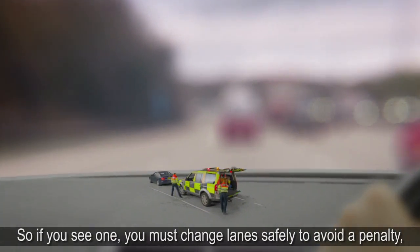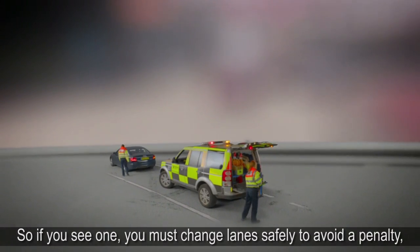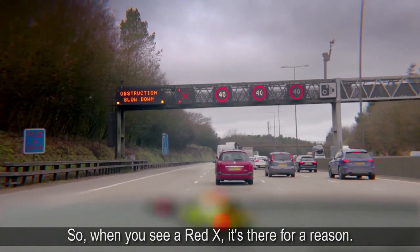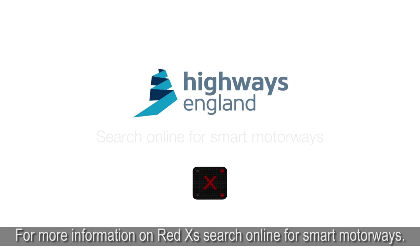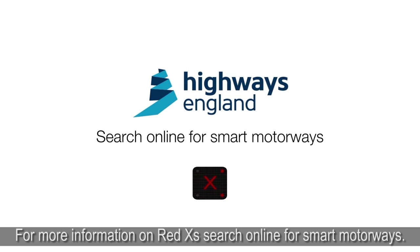So if you see one, you must change lanes safely to avoid a penalty or even worse. When you see a Red X, it's there for a reason. For more information on Red X's, search online for smart motorways.